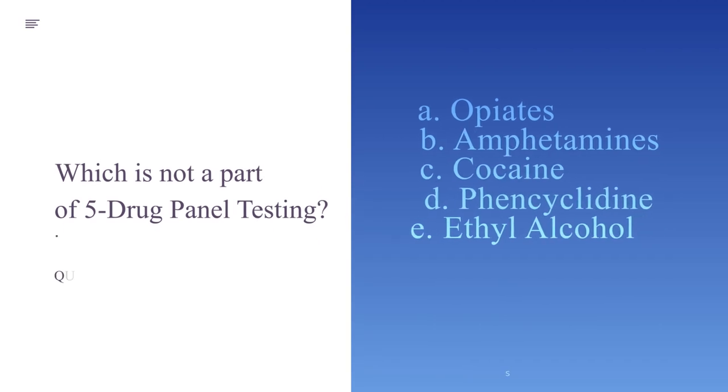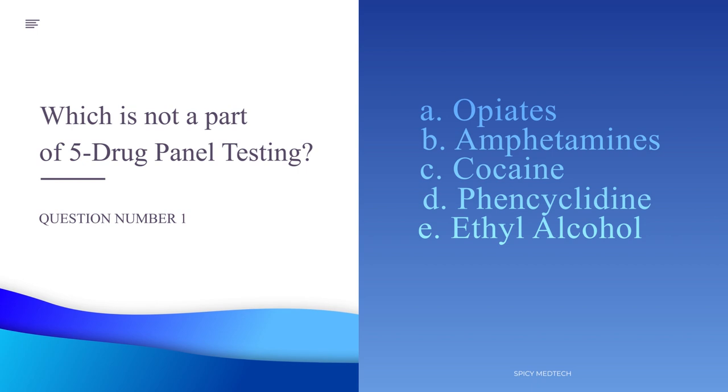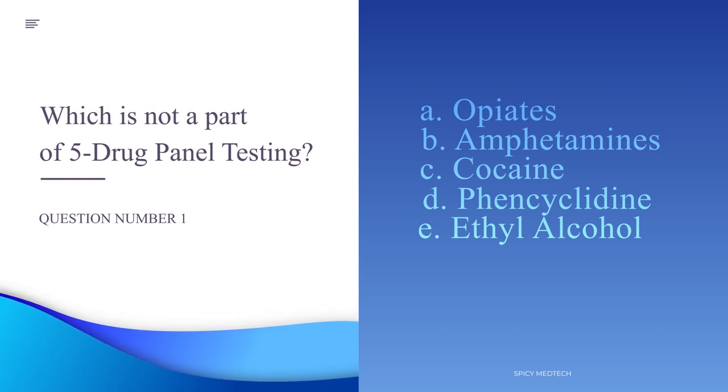Number 1. Which is not a part of 5-drug panel testing? A. Opiates, B. Amphetamines, C. Cocaine, D. Phencyclidine, or E. Ethyl alcohol.